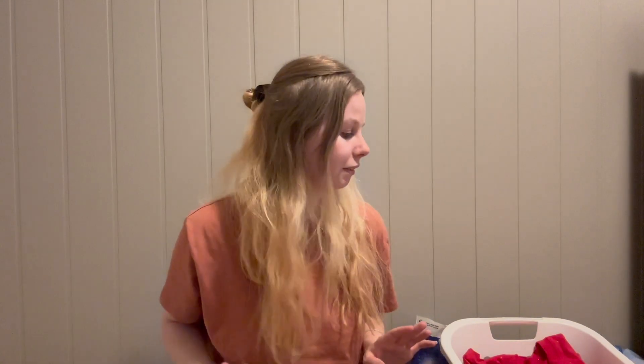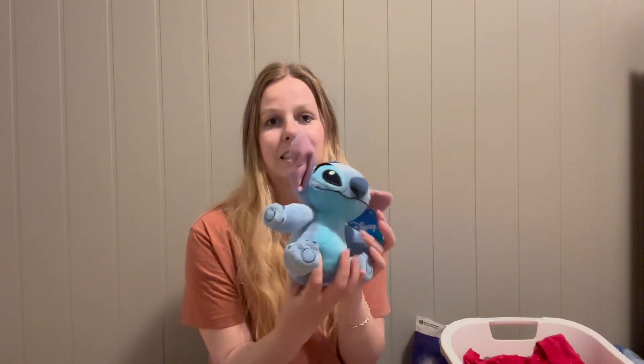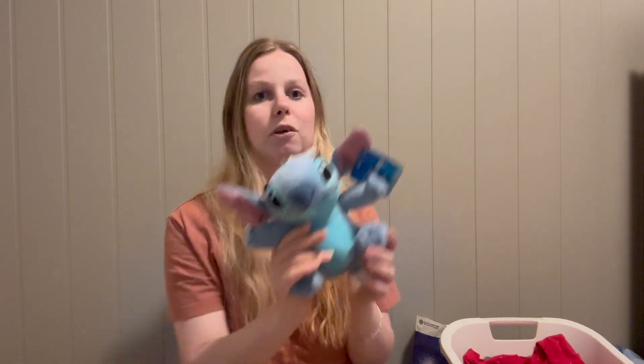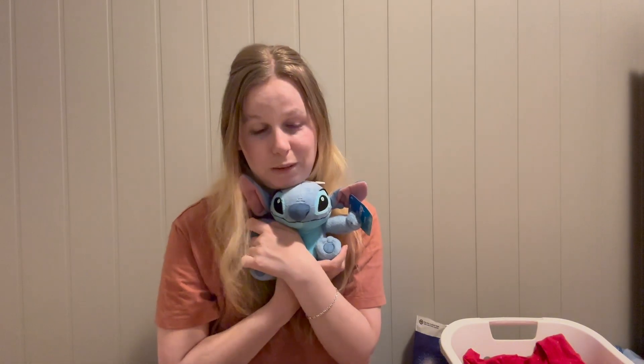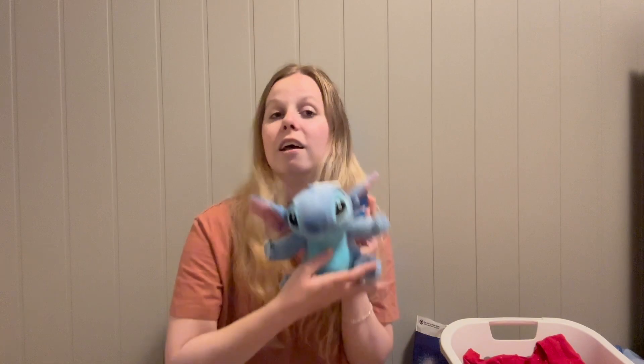That was everything from the 100th except for two ornaments which I'll come back to. I also got some things from Target — I got this Stitch plush. He's adorable. I picked him up at the beginning of my trip; I was planning to bring my Minnie plush but forgot it, so Stitch was the perfect snuggly companion and he was only ten dollars.